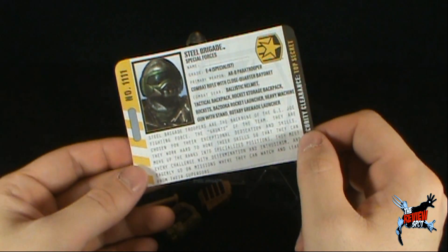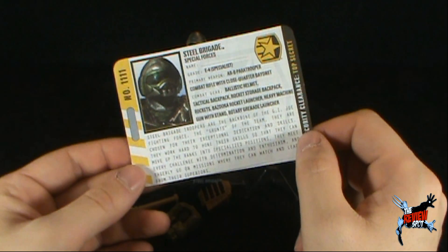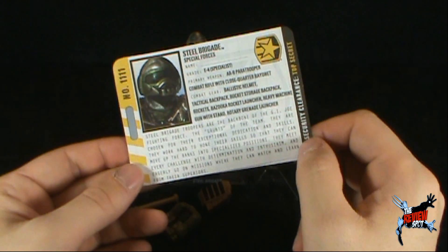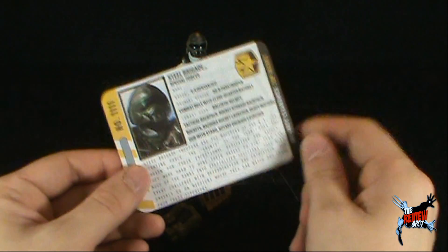Steel Brigade Troopers are the backbone of the GI Joe fighting force — the grunts of the team. They are chosen for their exceptional dedication and skills. They work hard to hone their skills so that they can move up the ranks to specialized positions. They meet every challenge with determination and enthusiasm, and eagerly go on missions where they can match and learn from their superiors.